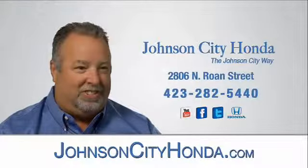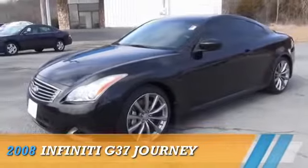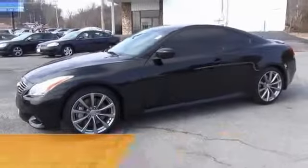Johnson City Honda. Presenting the 2008 Infiniti G37,